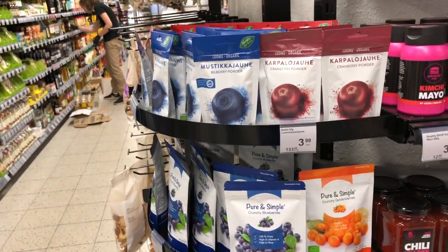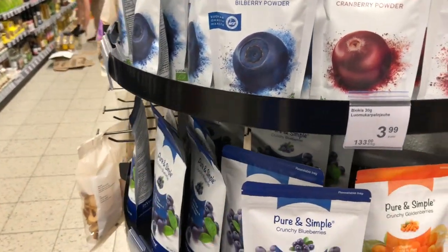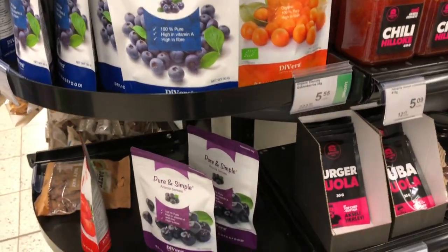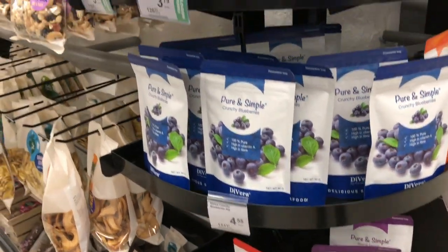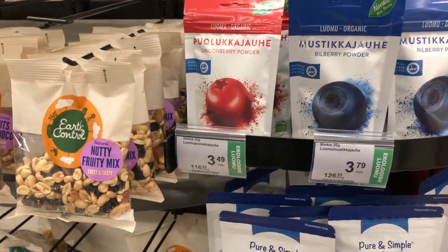Another grocery store find — this was in the hotel breakfast as well: powdered berries. And also dried, crunchy berries. A very cool way to add more phytonutrients and antioxidants to your diet. Lightweight and easy to go.